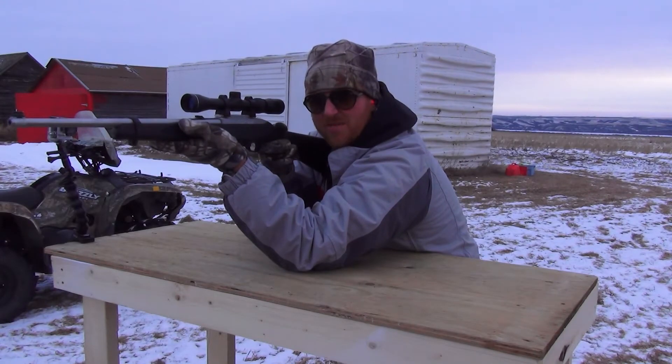Good shot, if I do say so myself. Let's go down range and take a look. What do you guys think — 6, 7 or all 8? Let's take a look and find out.